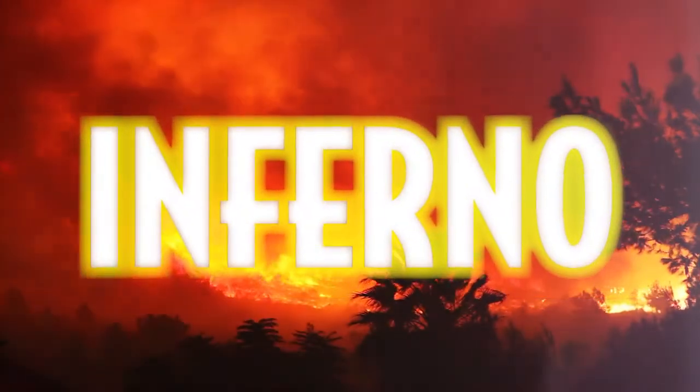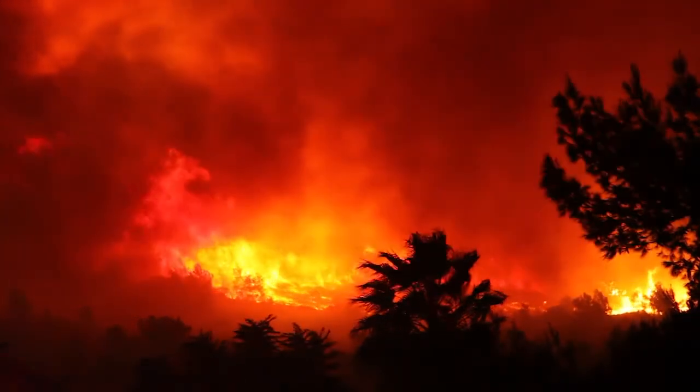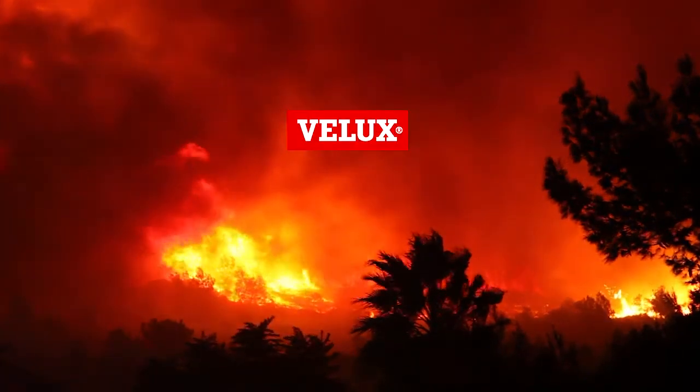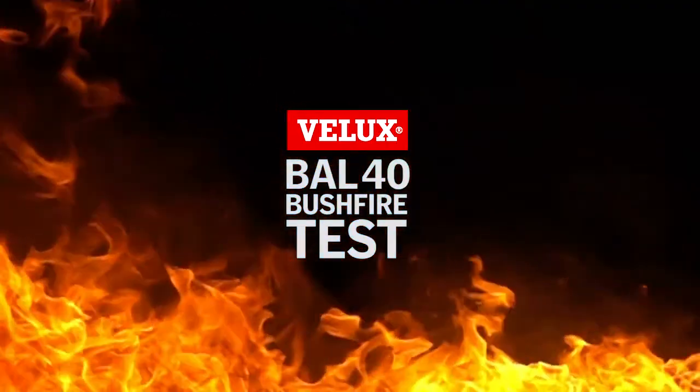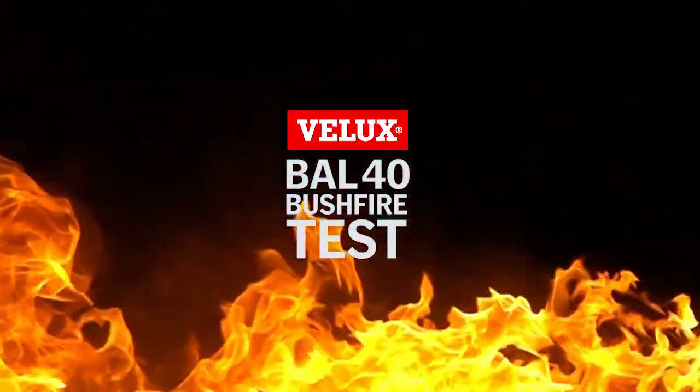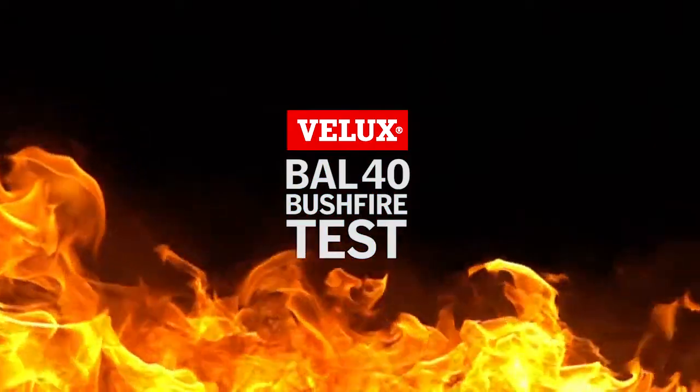The Bushfire Attack Level 40 is the second highest level within the scope of the Building Code of Australia. The BAL-40 test is designed to emulate extreme radiant heat flux — up to 40 kilowatts per square metre — and potential flame contact.